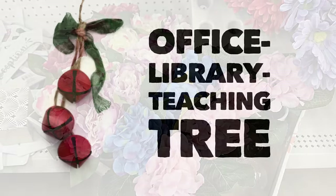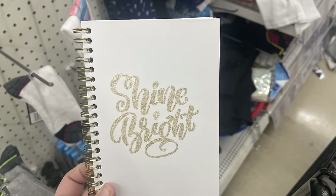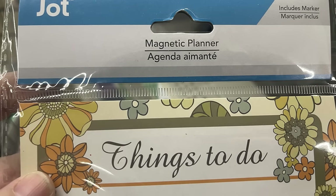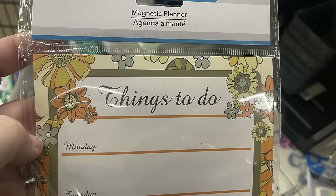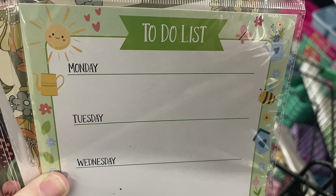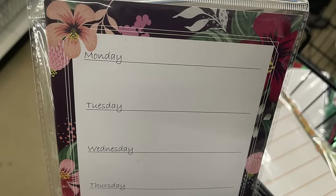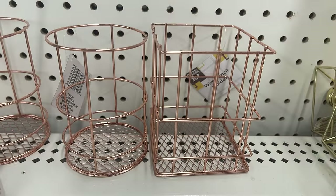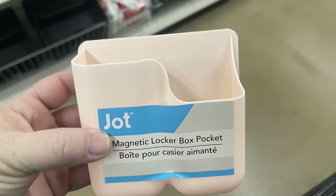Now for the office, library, and Teaching Tree section, they had some more hardbound notebooks that say 'Shine Bright' in gold glitter or 'Just Be Cool' in gold glitter. There are these magnetic planners - one says 'Things to Do' with flowers around the outside and days of the week down the left side, and it comes with a dry erase marker. They also have a to-do list with sunshine and flowers, plus one with a black background and floral, and one with polka dots. I also found metal wire desk sets by Jot brand in rose gold, and the magnetic locker box pockets restocked.